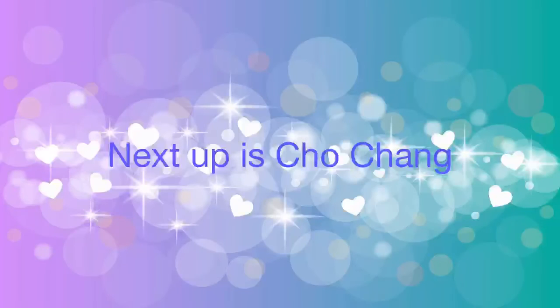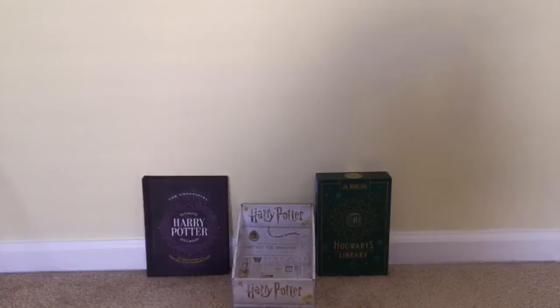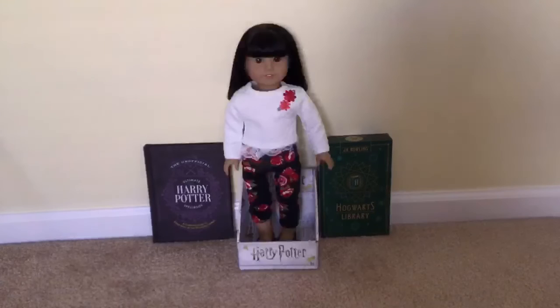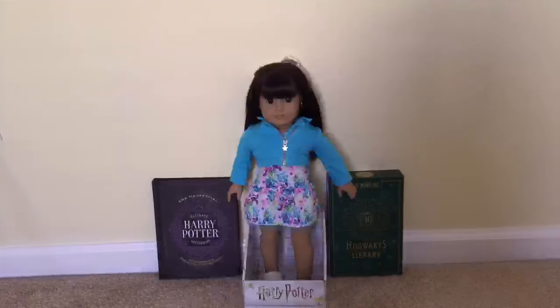Next up is Cho Chang. This is what she looks like. Can you guess which dolls look like her? I think two dolls look like her. The first one is Ivy — I think they look pretty similar. The second one is Sophie. They also look almost the same.